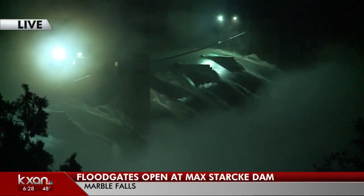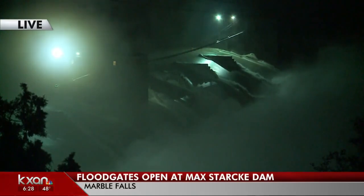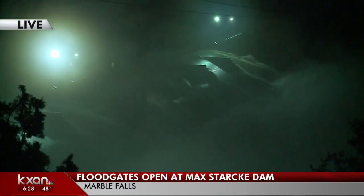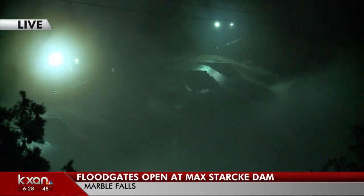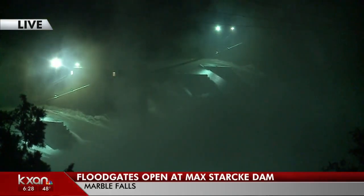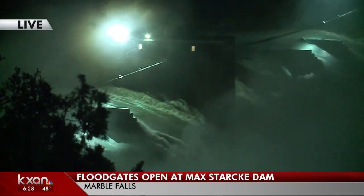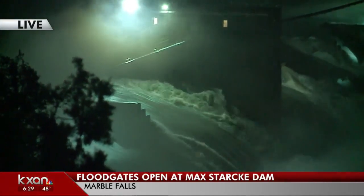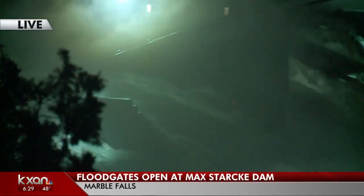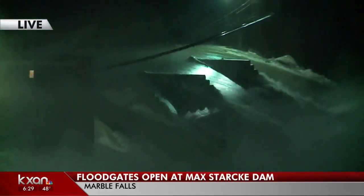There are a couple of houses just a little bit farther down from where we are, a little bit downstream, but they are raised up on some cliffs. I don't believe those are in any danger at this point. Just based on when I was out here last week, I actually drove down there and spoke with one of the homeowners, and they are set up fairly high up off of the bank. So I can't say for sure whether those are in a path, given the amount of water we're seeing draining out here, but it's certainly something they will have experienced in the past.